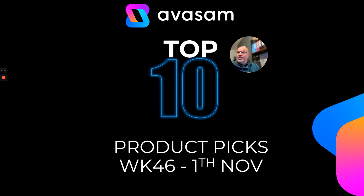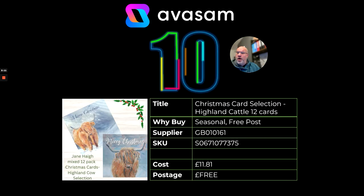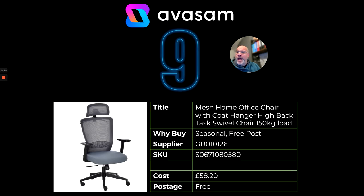Now we've got the product picks for the 14th of November. At number 10, the Christmas card selection — 12 cards for £11.81, free postage, supplier 161. At number 9, the mesh home office chair with swivel function, 150kg load from supplier 126. £58.20, free postage — I think this is a really good opportunity.